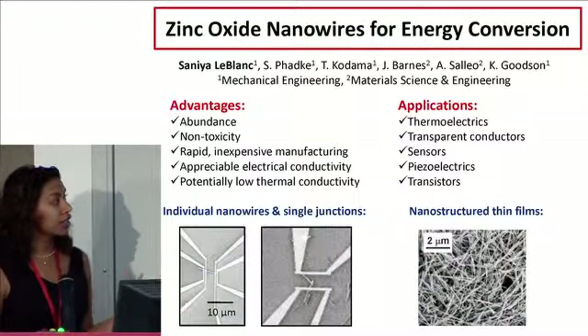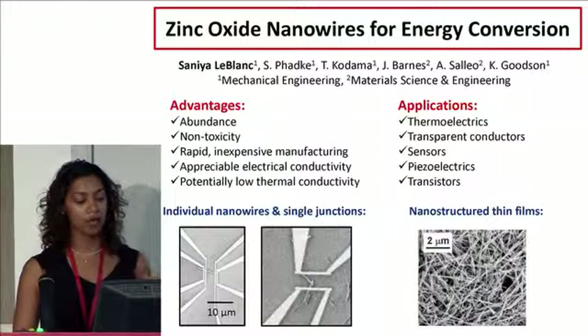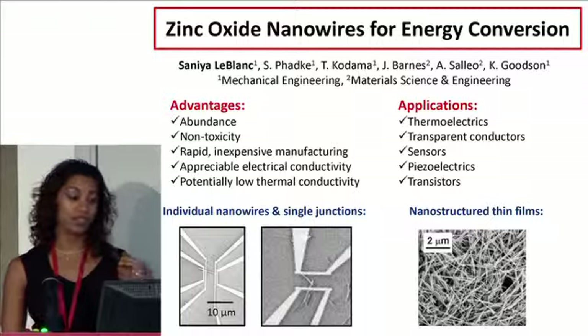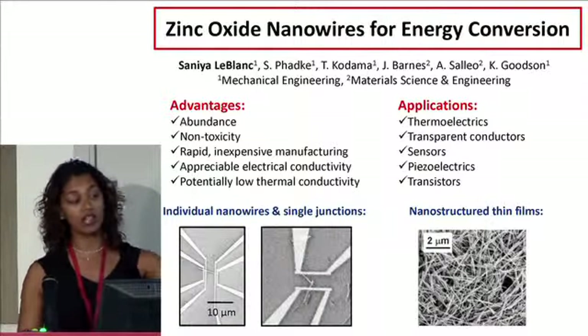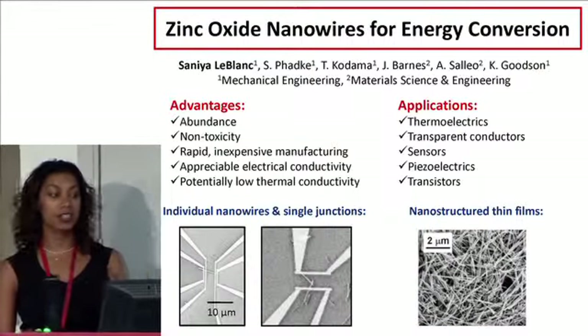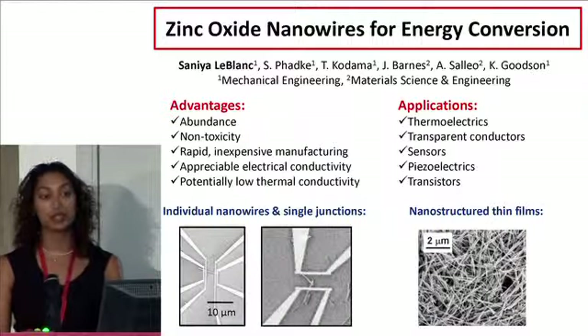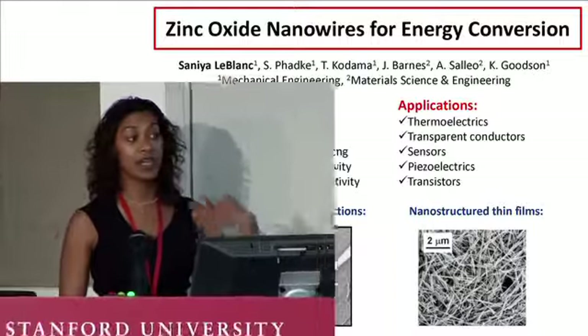I'm looking at characterizing individual zinc oxide nanowires — the individual property of a wire — as well as the interaction between multiple wires. If two wires are touching each other, what happens to the transport of electrons and phonons through that junction? And then how does that scale to the overall properties of a nanostructured film, which is what we would actually use in an energy conversion application? I'd be happy to answer those questions if you come by my poster.